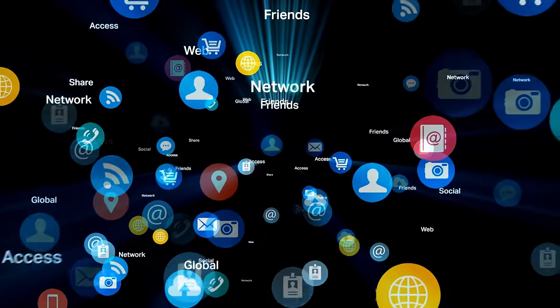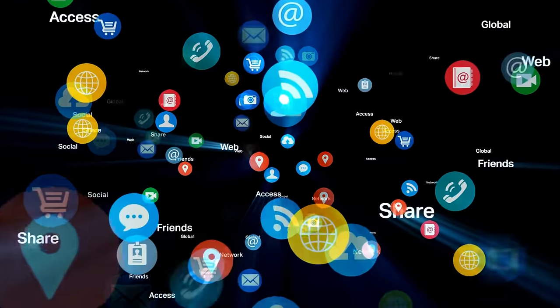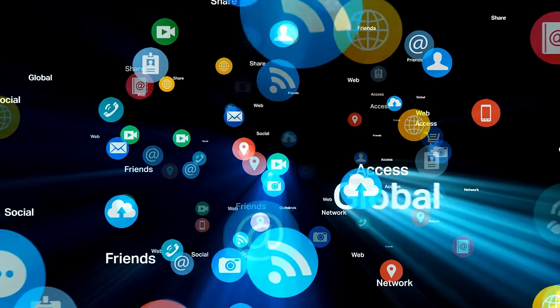One of the most foundational parts of any smart home is probably its internet access and Wi-Fi connection — the computer network. This network lets us access the internet and stay connected to the outside world. It's how we watch TV or listen to music, and it's how many of our smart devices talk to each other.